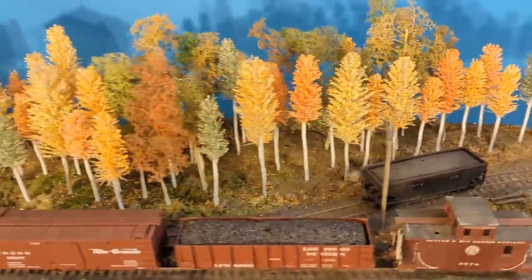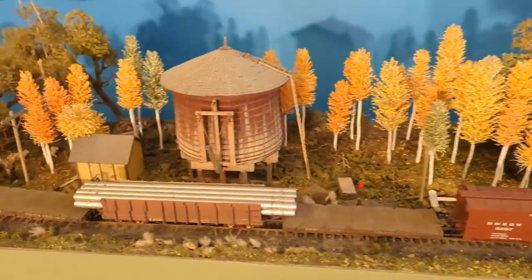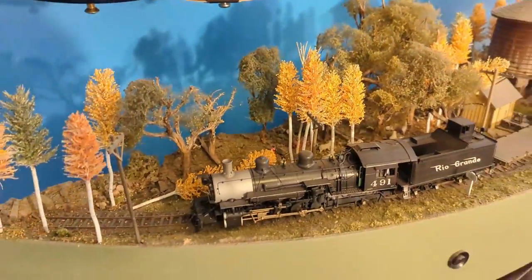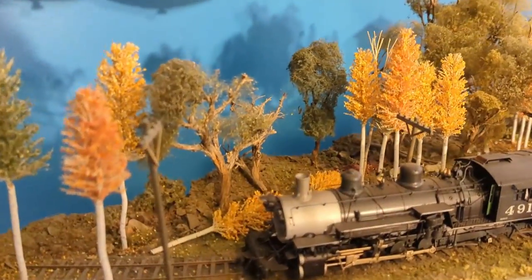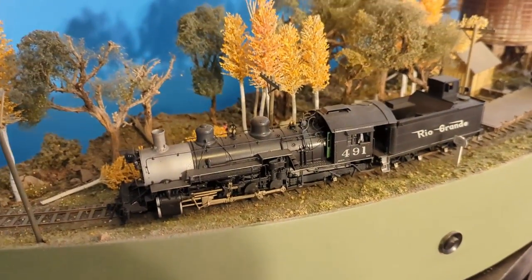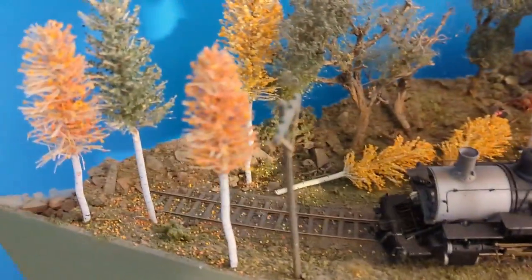He moved to Japan, and this chunk of layout ended up at a buddy of mine's place. The guy who built it said that I should end up with it, because my granddad, who made the first sound system, also worked for the company PBL. So that's kind of how I ended up with it, and it's a wonderful little chunk of layout.